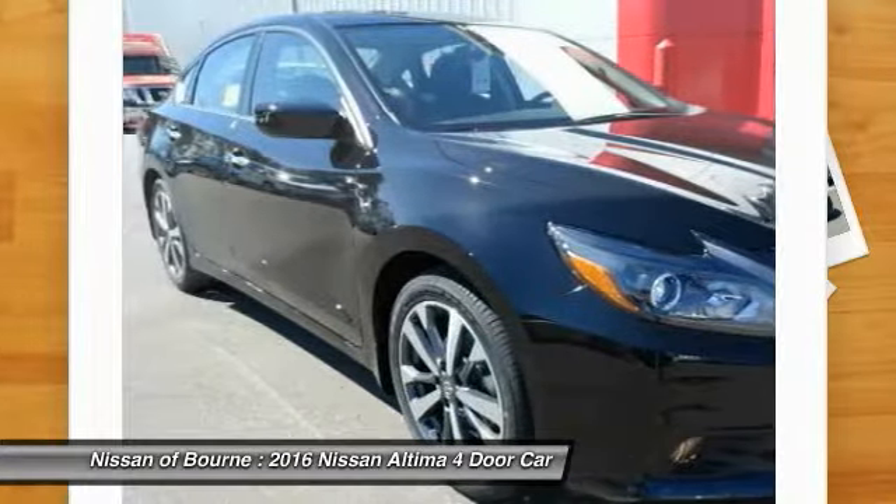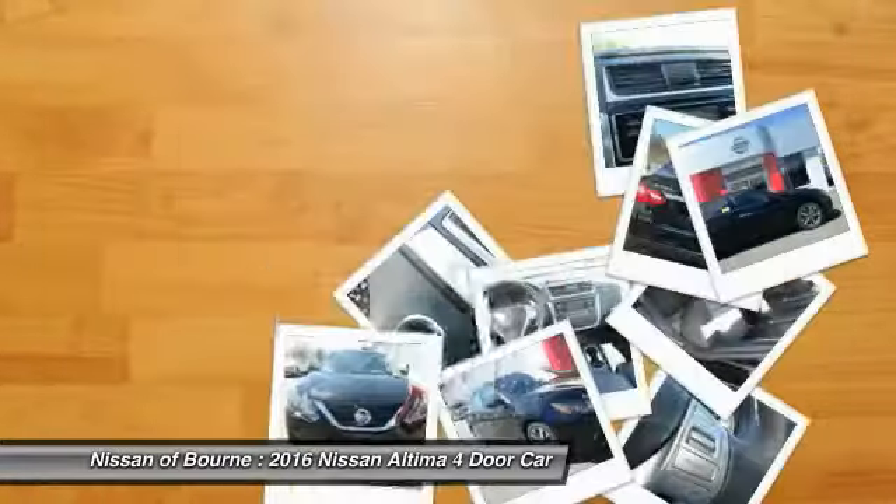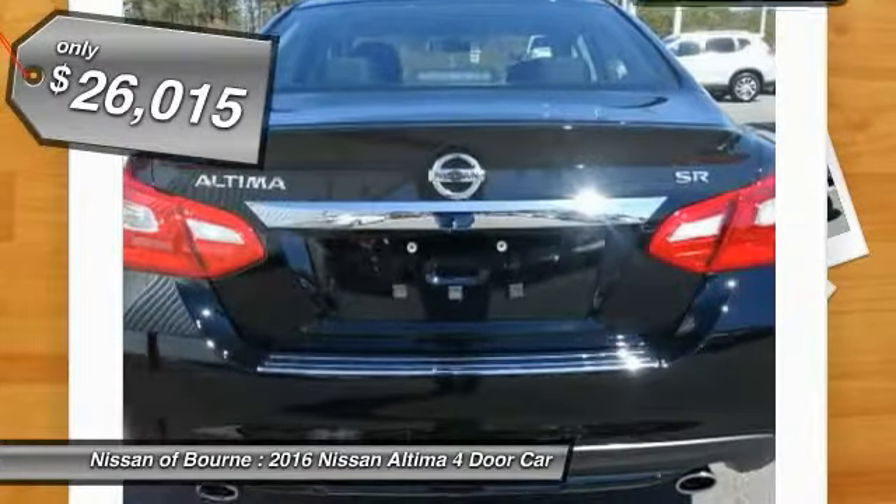Six standard airbags, and over 5,000 quality and performance tests, and you'll see the Nissan Altima is made to drive and built to last, and is priced below $30,000.